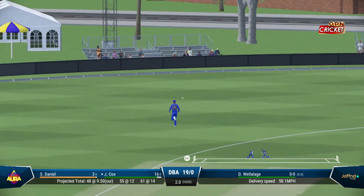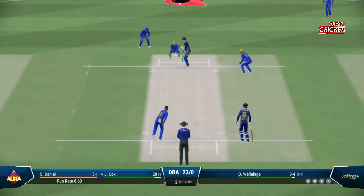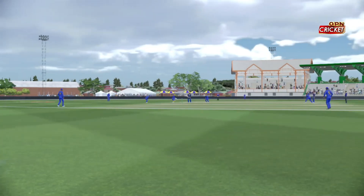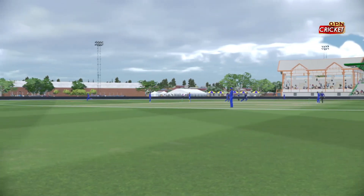Good bit of timing there. Got that one clean out of the middle — four off a brilliant shot. That's four, no one at third man to stop it. Really good shot that. As they're now into the twenties, they can take plenty of confidence from it going forward.